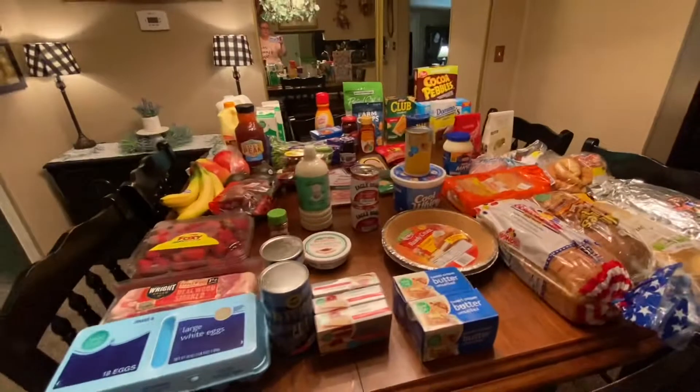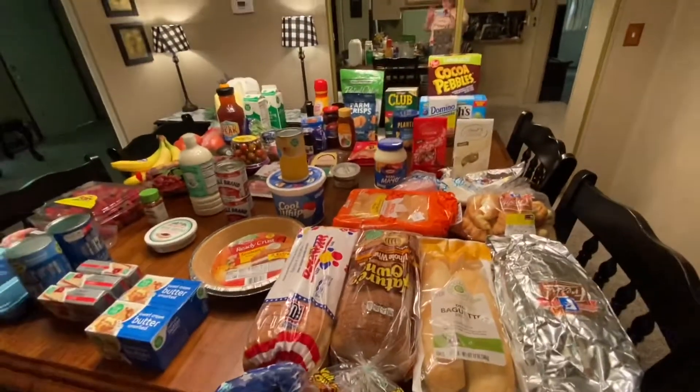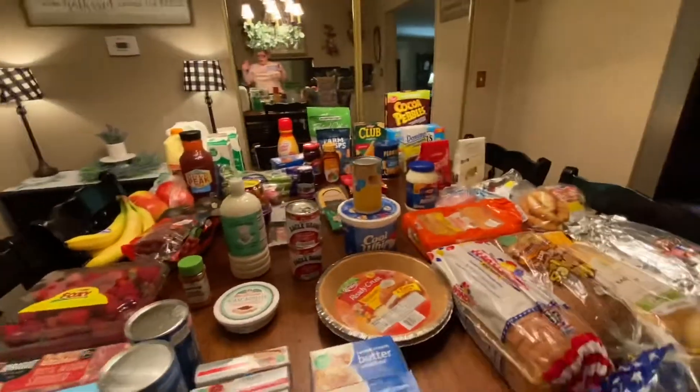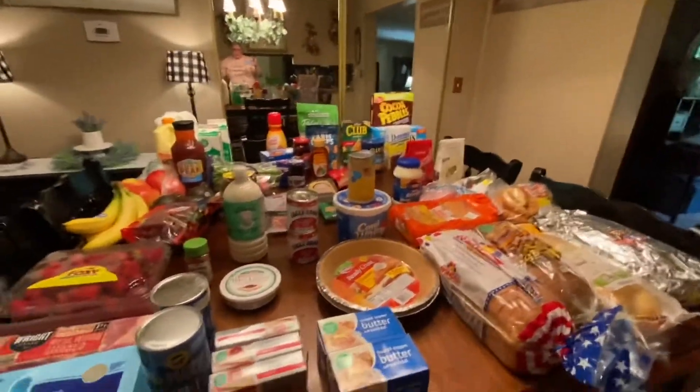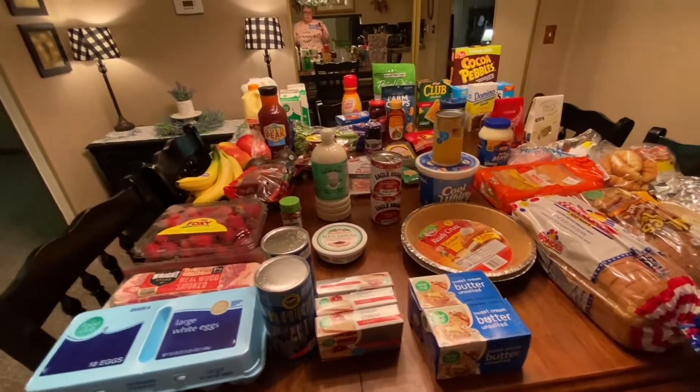Hello YouTube family! We just got back from a big grocery haul — $252. We hadn't been in a couple weeks. I bought a lot of stuff for certain videos and recipes I'm going to be sharing with you all over the next week or two.